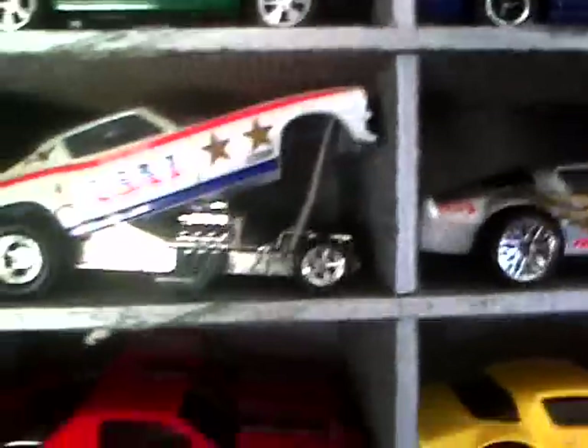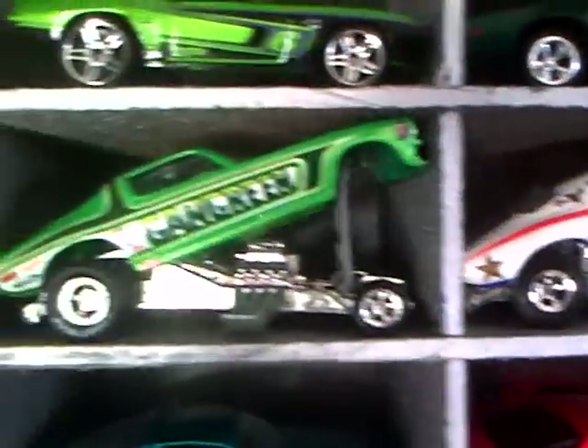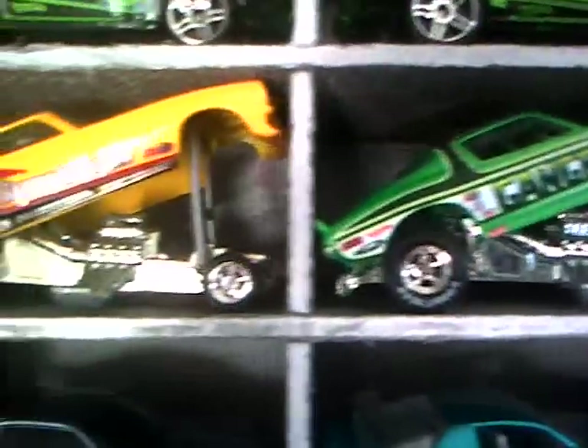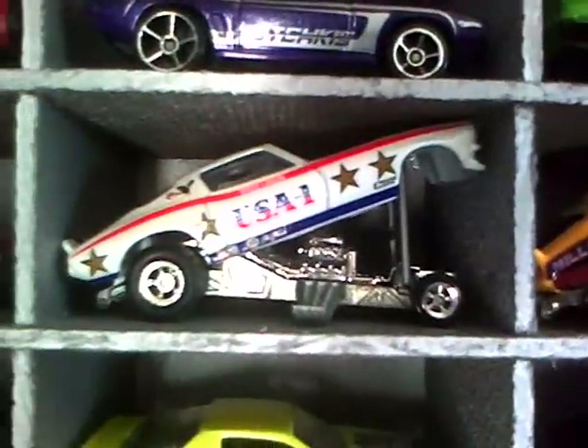Then we go on to the drag Camaro 70s — USA, Green Gang. Here is Steve Nichols. Here's another USA — I've got two of those.